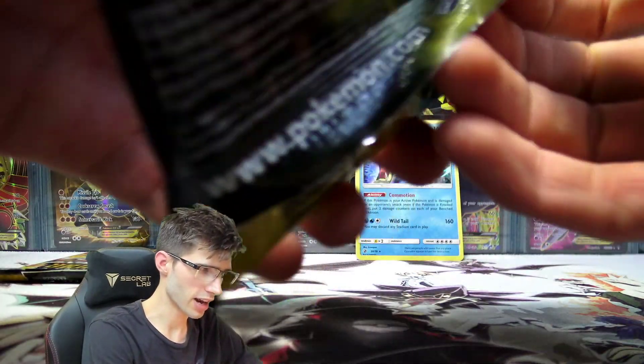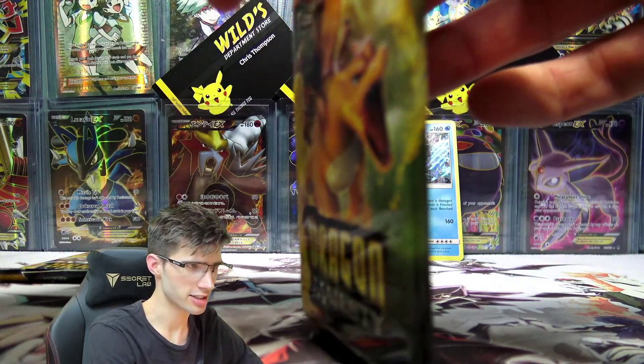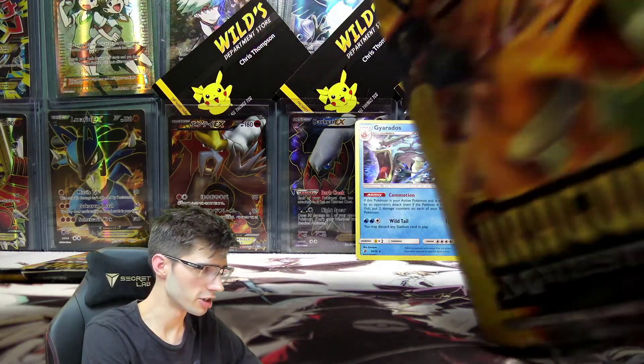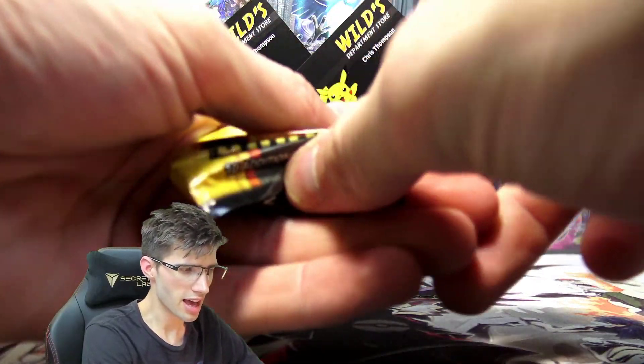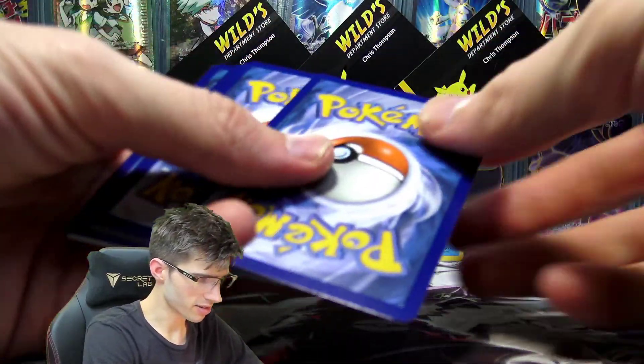One of the more dopey looking arts for Gyarados. But I can't seem to hate Gyarados no matter how hard I try — I just love the nostalgic vibes of even the shiny Gyarados from Generation 2. It just kind of brought a whole new meaning to Gyarados. Let's throw that one up to the side.